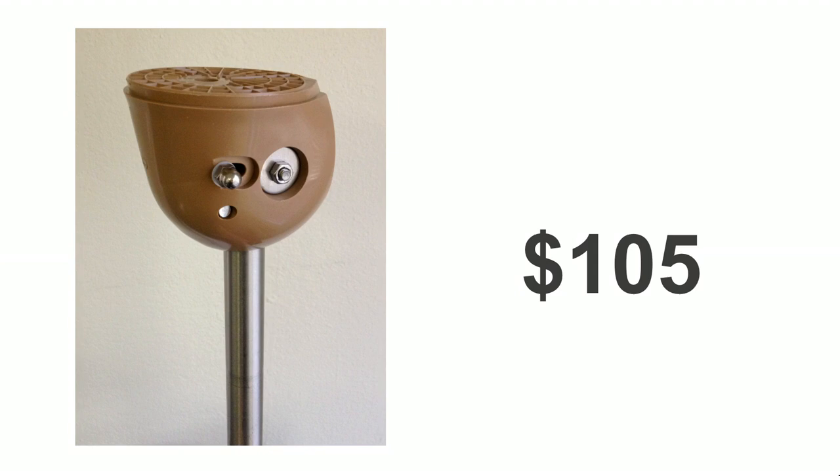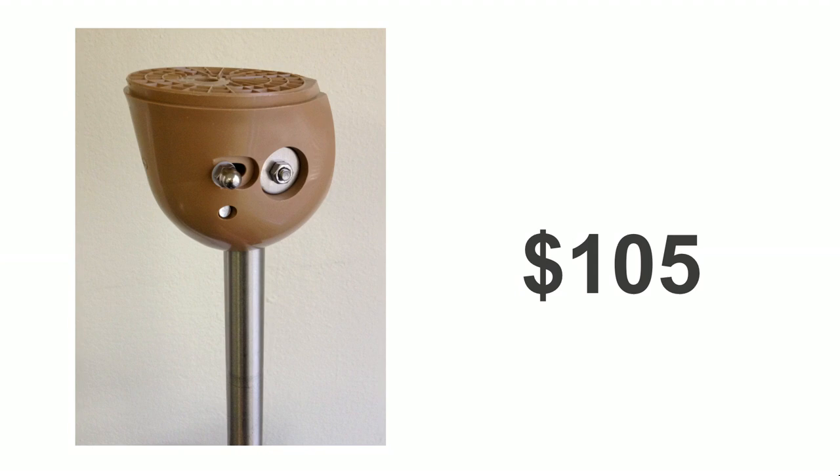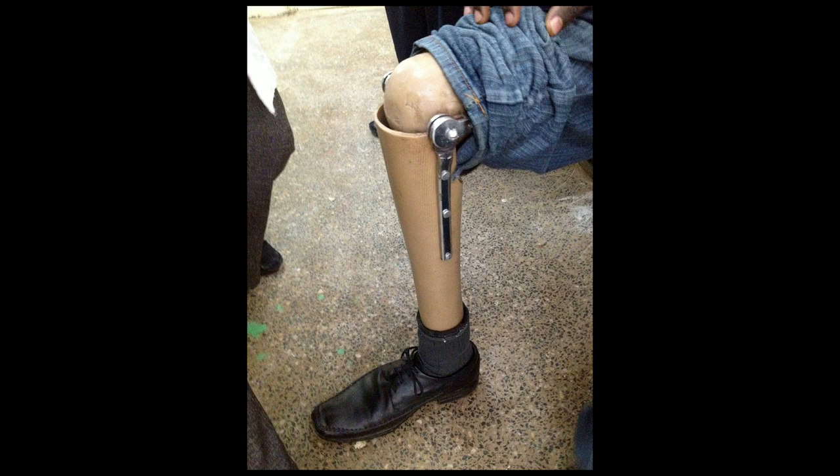And lastly, you see a low-end knee that's been designed specifically for poor people. While you have affordability, you've lost functionality. The mechanism here is a single axis — like a door hinge — so you can think about how unstable that would be. And this is the type of mechanism that the Jaipur Foot Organization was using when they were looking for a better knee.